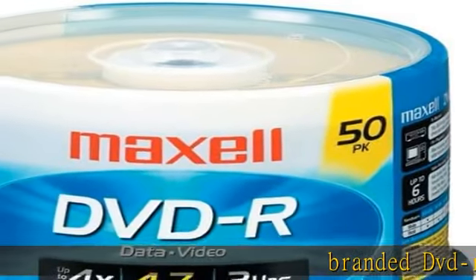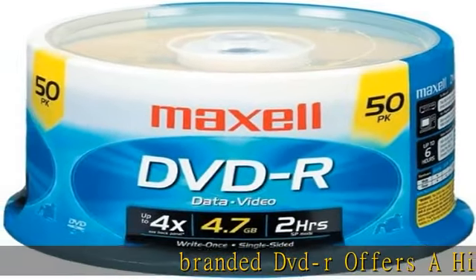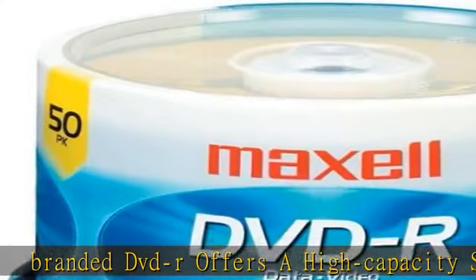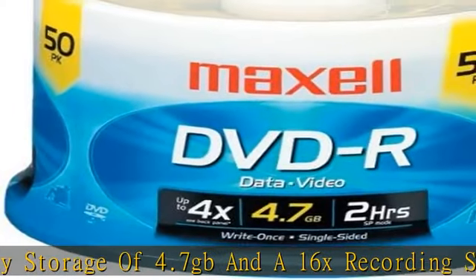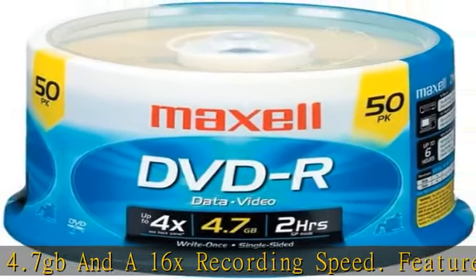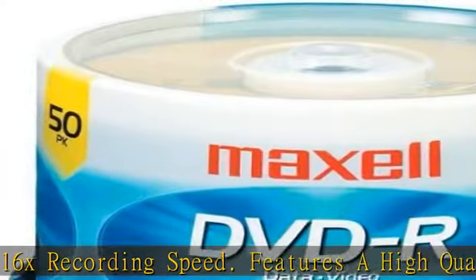Branded DVD-R offers a high-capacity storage of 4.7 GB and a 16x recording speed. Features a high-quality organic dye recording layer. Read compatible with DVD-ROM, DVD-RAM, DVD-Video, and DVD-Audio.